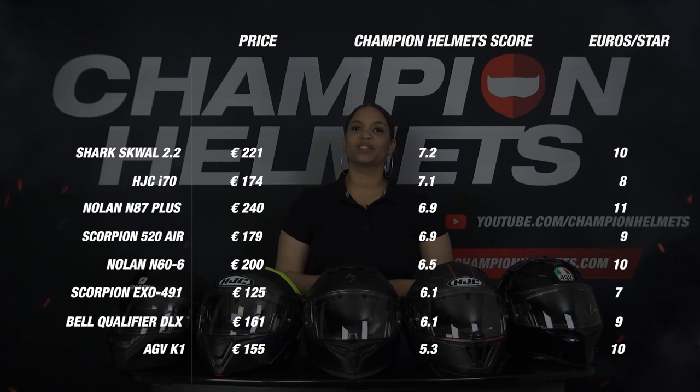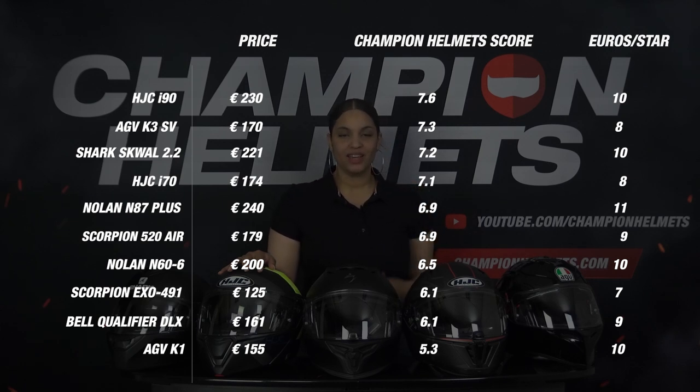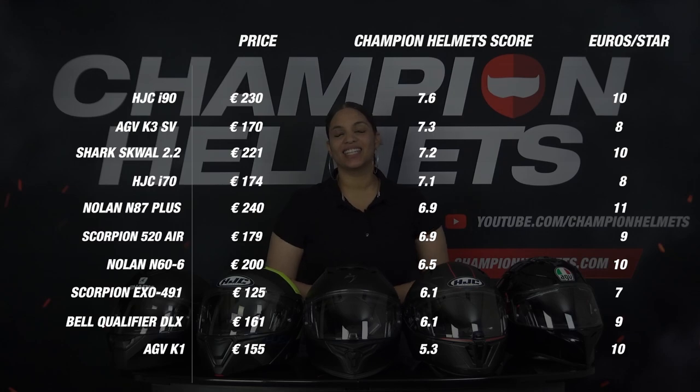And now the most exciting question: which helmet really is the best entry-level helmet of 2022? Is it the AGV or the HJC? The answer is the HJC. This helmet never let us down anywhere and was in the top spot on every section. The AGV K3 SV also scored well across all criteria, but the HJC E90 did better on the noise and visor components. With an average star rating of 3.4 stars, the HJC E90 is the rightful winner.